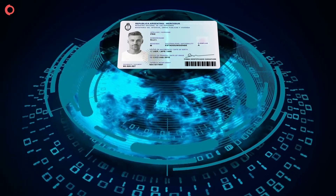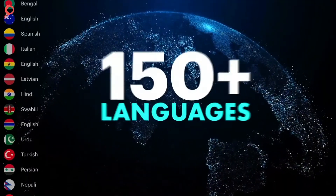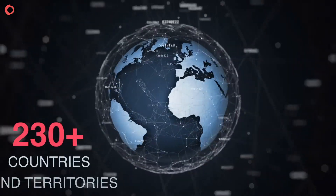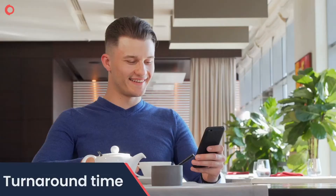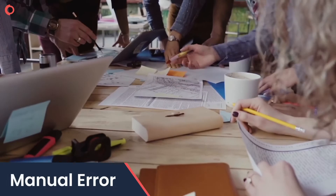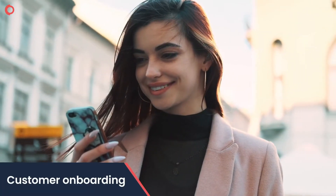Shufti Pro's NFC Verification supports 150 plus languages in 230 plus countries and territories. It reduces turnaround time, minimizes manual errors, and streamlines customer onboarding.